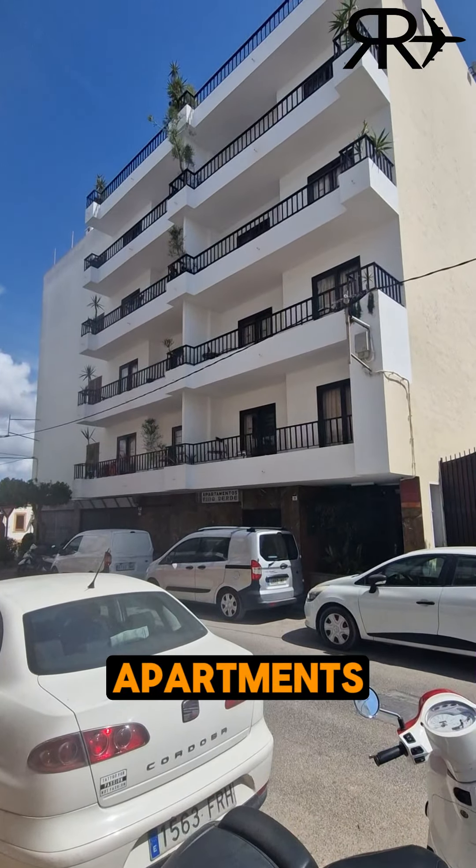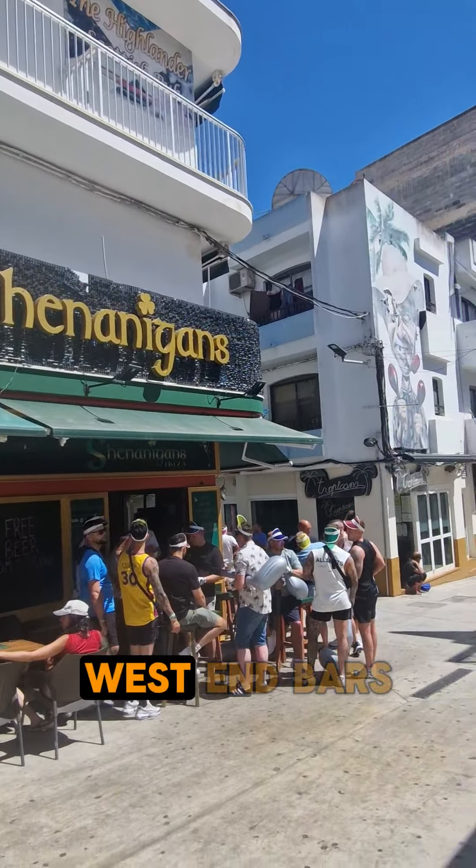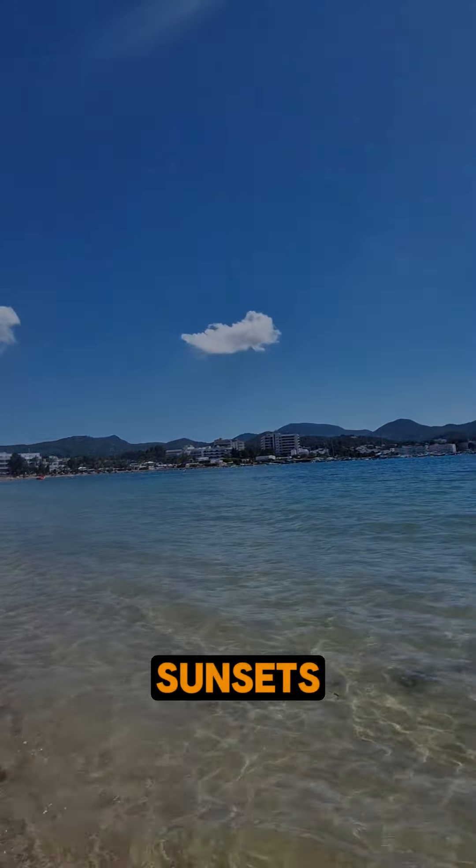Introducing Ramon Apartments. These apartments are located in a nice, quiet part of San Antonio. 5 minutes away from the lively West End bars, 5 minutes away from the big America Dona supermarket and just 10 minutes from the beach with unforgettable sunsets.